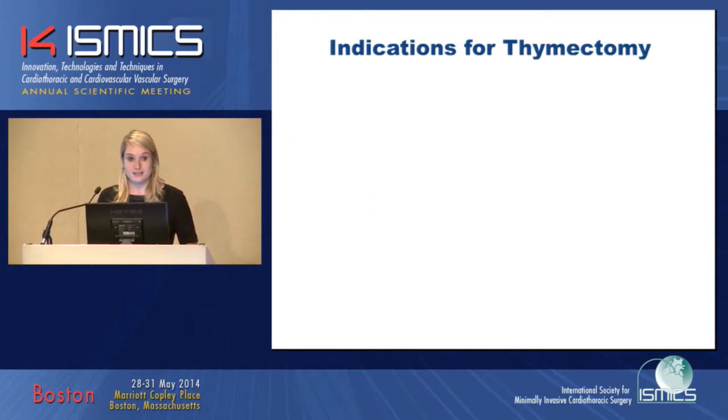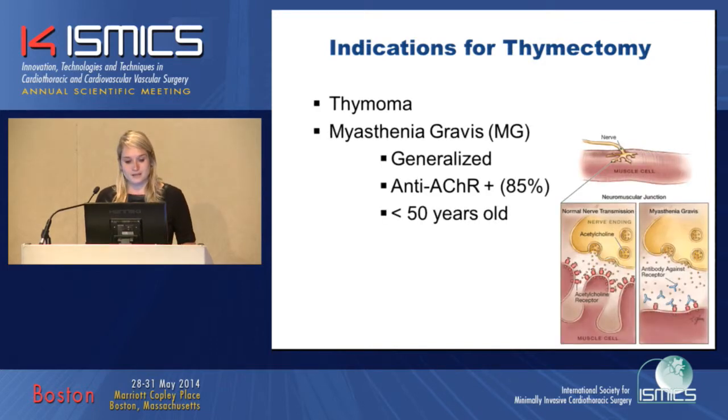As we already heard yesterday, there are two indications to do a thymectomy. The first one is in patients with a thymoma, and the second one is in patients with myasthenia gravis. This is a neuromuscular autoimmune disease where antibodies against the acetylcholine receptor destroy this receptor. Because of this, patients experience weakness of their muscles with exertion.